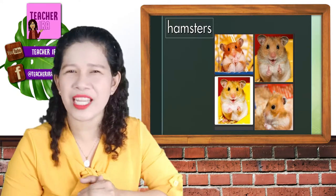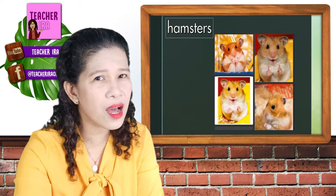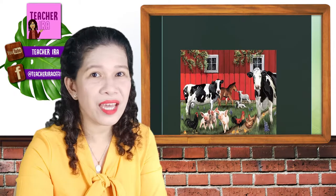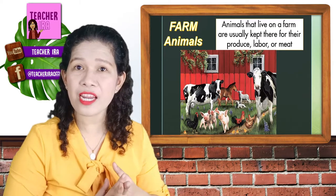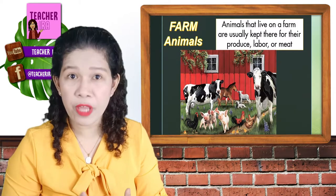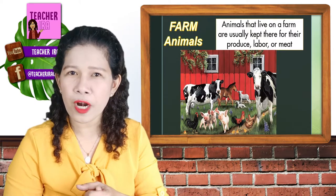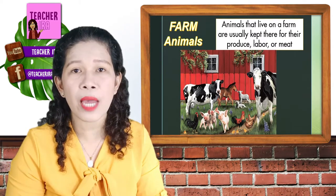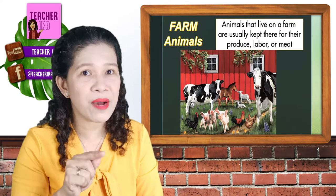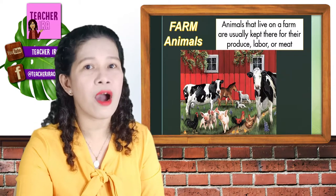Next in line in our animal parade would be the farm animals. These are the farm animals that live on the farm. They are usually kept there for their produce, labor, or for meat. They are helping the farmers in the farm. These kinds of animals need bigger space and most of them are eating grass. That's why they must be kept there in the farm. Let us have some examples of these farm animals.